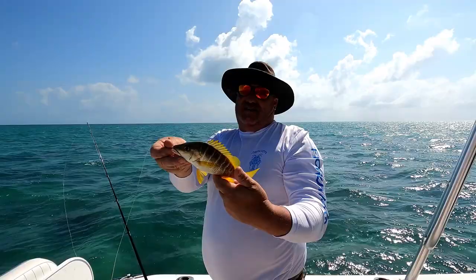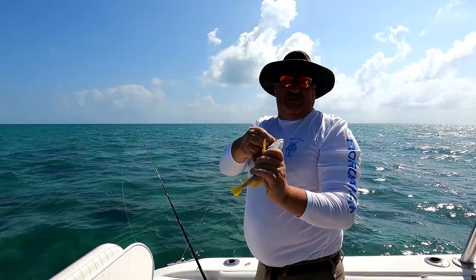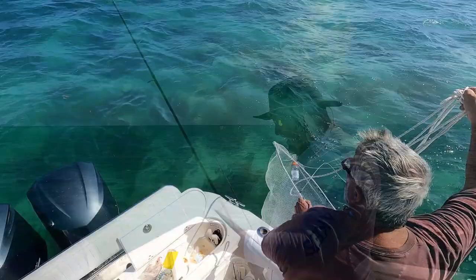We got another species — this is a schoolmaster snapper. He only has to be 10 inches and he's probably there. You guys are headed back to Colorado in the morning, so no reason to keep a pile of fish — let him grow bigger. Look at those teeth! That's why they call him a snapper. Kurt got this one on a strip of ballyhoo — a really nice looking yellowtail, must have been 20 inches or so.